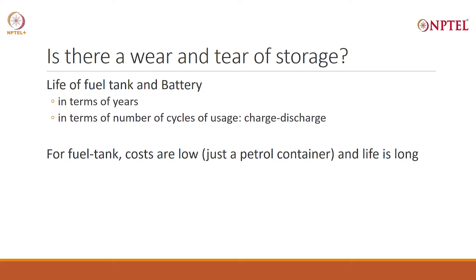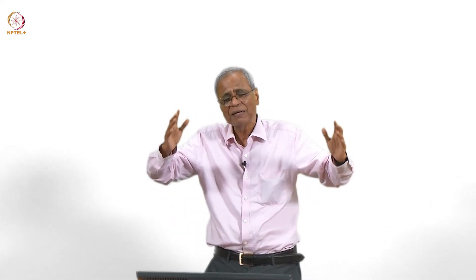The life of a fuel tank is long and the cost is low. Not so for a battery. The life of a battery is limited — both in terms of number of years and in terms of number of cycles that you can charge and discharge. Typically, a battery will last no more than seven years. And probably you cannot do more than 1,500 charge and discharge cycles over the battery's life, though this depends on the kind of battery. This is important because if I want a big storage — a big battery — my cost will go up significantly. We have to worry about when I will need to replace the battery: after five years, three years, four years — and what will it cost?